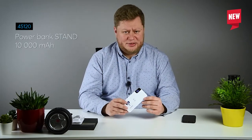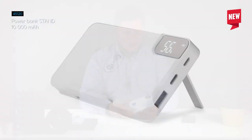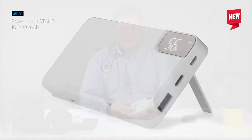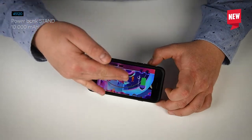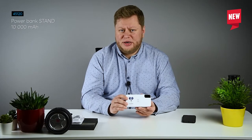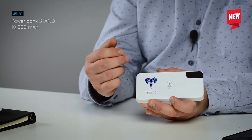This is a power bank stand. This gadget is very good for all people who use their mobile devices a lot. It can contain 10,000 mAh of power inside and can charge your devices classically with a cable or with wireless charging. The casing is made of white plastic which makes marking very easy and good looking — you can use pad printing or UV to get very good results.